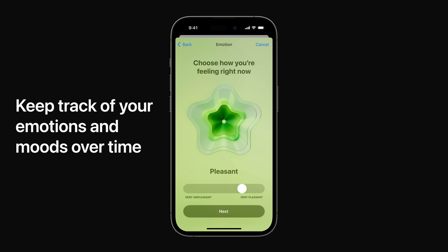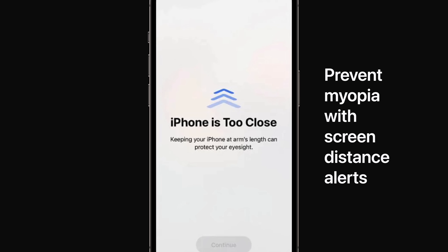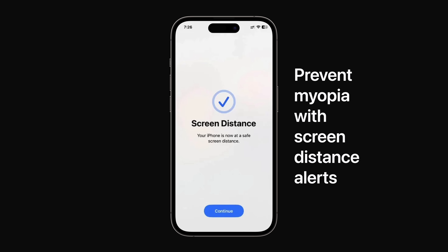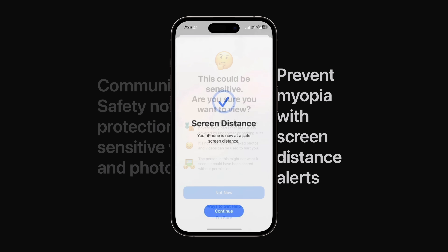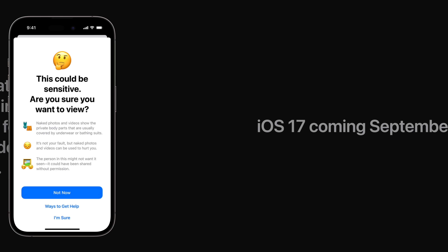A new addition to the Health app lets you track your emotions and moods over time. A new feature called Screen Distance keeps track of how close you hold your phone, then alerts you to move it further away to prevent myopia. Communication safety now includes protections for potentially explicit videos and photos across the operating system to prevent unwanted communication.